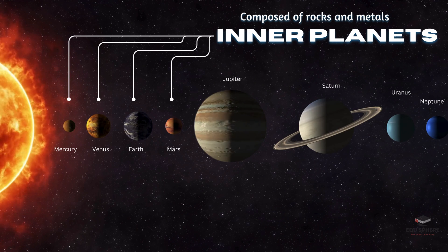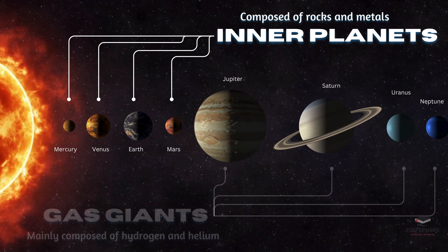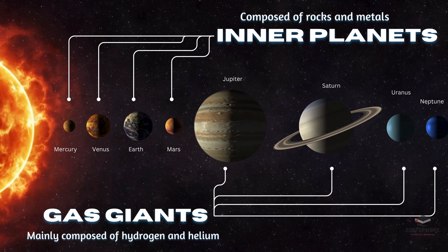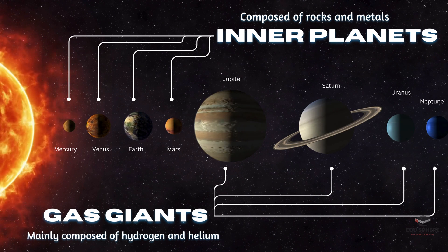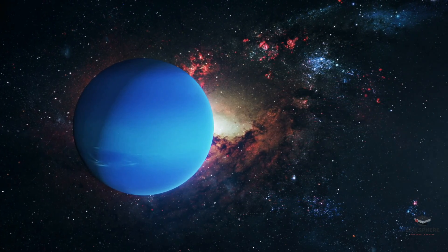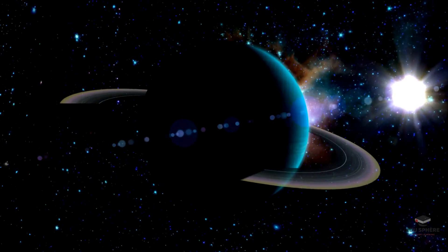Further out, where it is cooler, ice-like water sticks around, building giant dough balls filled with gas and ice. In this way, Jupiter and Saturn are born. Neptune and Uranus grab even more icy materials, becoming the frozen giants of the outer solar system.